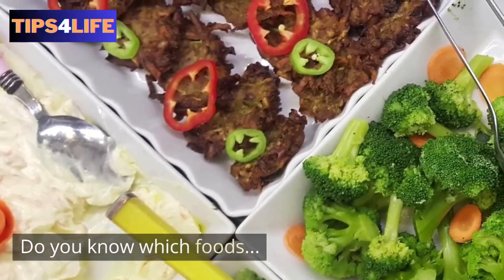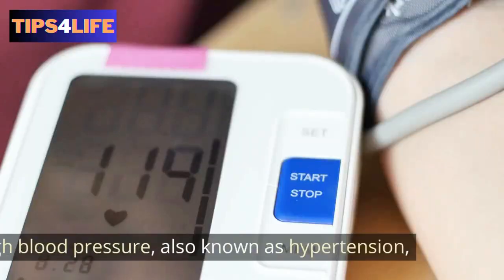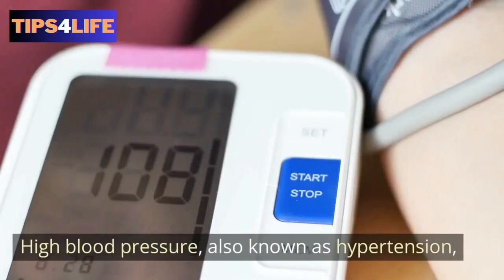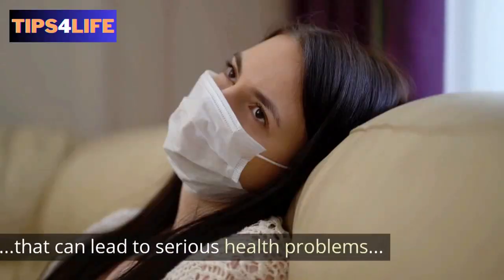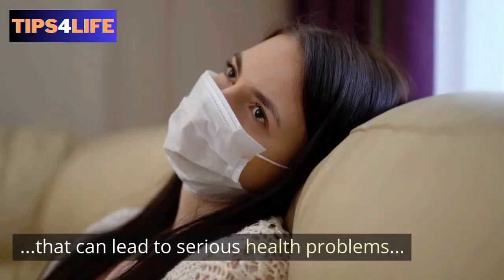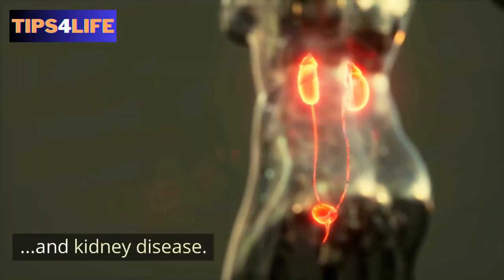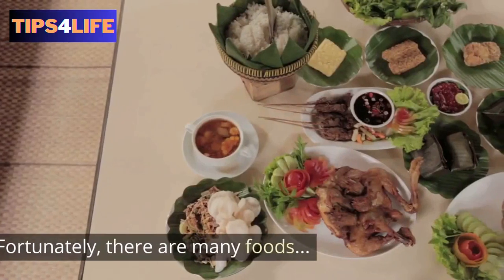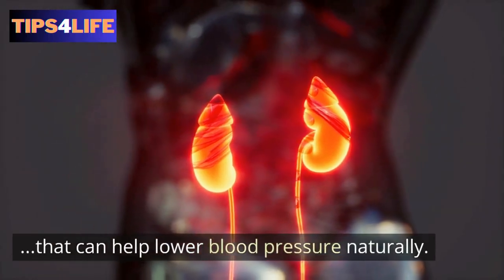Do you know which foods help to lower high blood pressure? High blood pressure, also known as hypertension, is a common health condition that can lead to serious health problems such as heart disease, stroke, and kidney disease. Fortunately, there are many foods that can help lower blood pressure naturally.